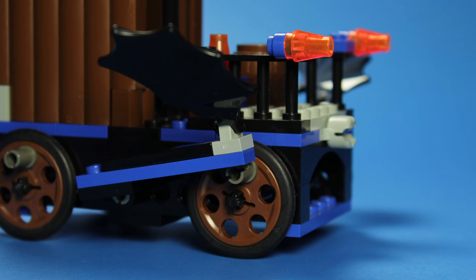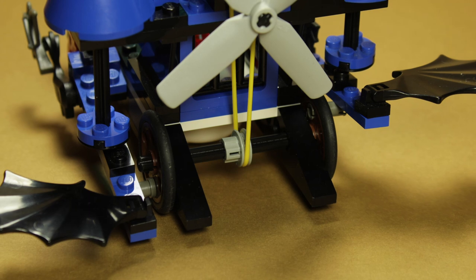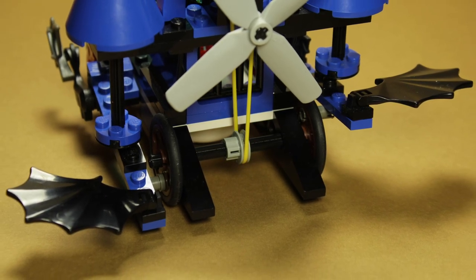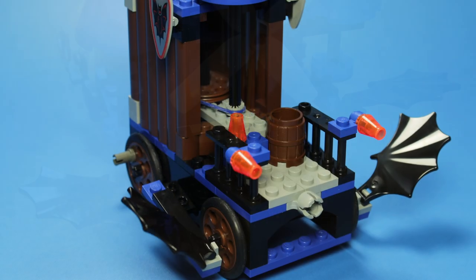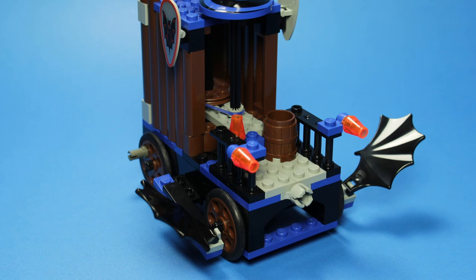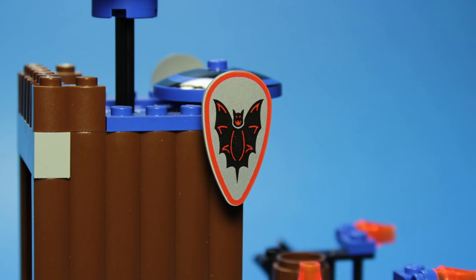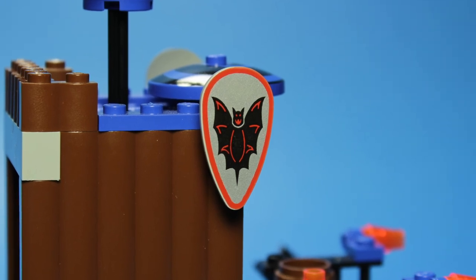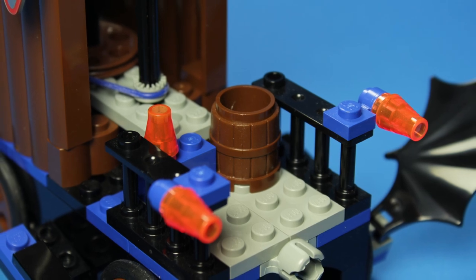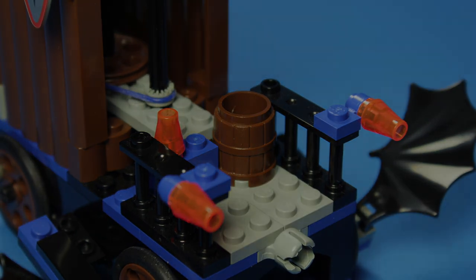The final play feature of this train car involves these flapping wings on the back. Similar to the Whirling Time Warper, these wings move up and down in time with the rotation of the rear wheels. It's a little less sophisticated here and can be intrusive sometimes, but it gets the job done. The last element of prominence is the inclusion of these awesome Fright Night shields, one on each side. Beyond that, there is little else to see here — a platform to patrol and a barrel to store weapons or plunder.